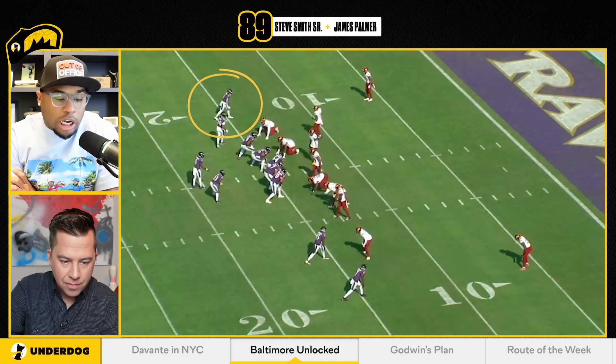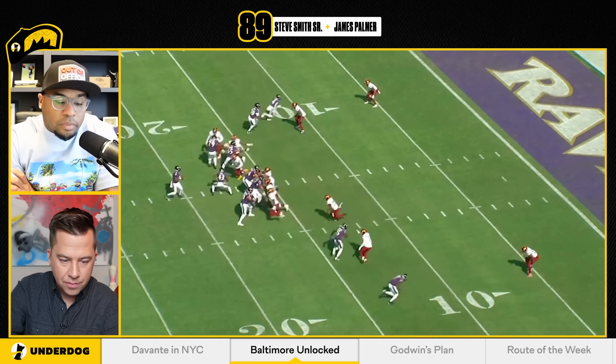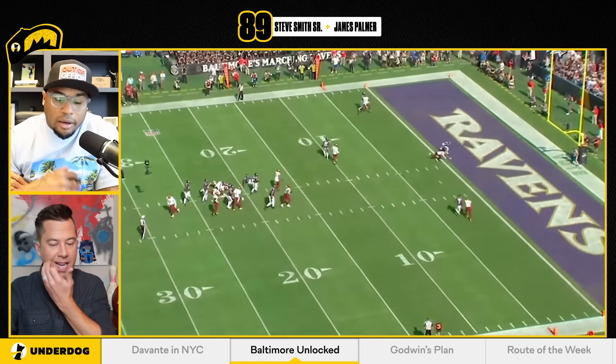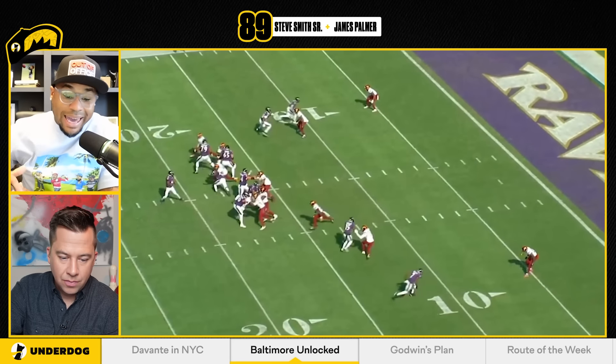Now he's up at the top of the numbers. They're going motion with the likely, so he's indicating whether it's man or zone coverage. He's telling them it's man coverage — boom, crosses his face, PI. They set up the Henry touchdown. It's a big play PI. Look, he goes across his face, and what I love is he hits his hand down, using his physicality.